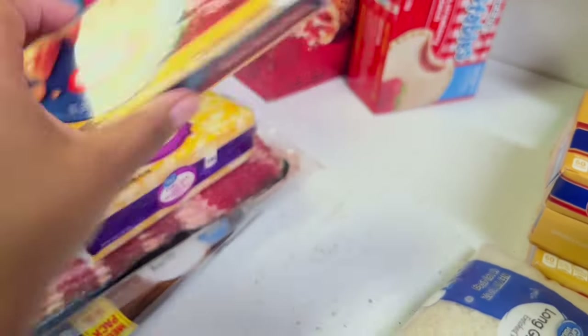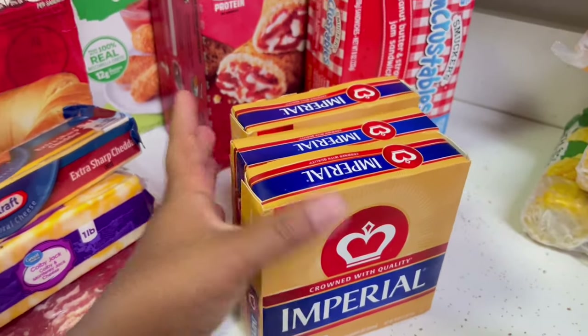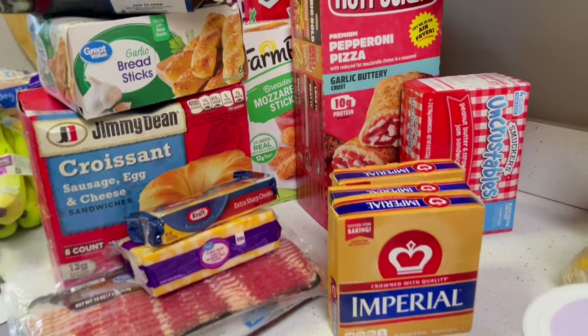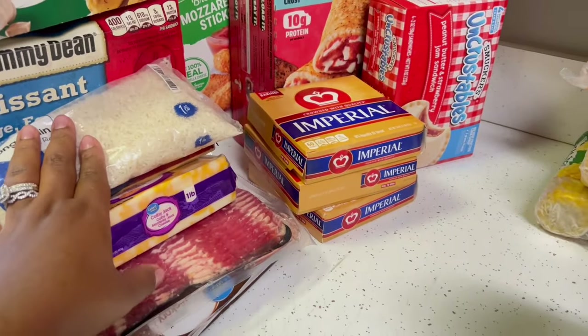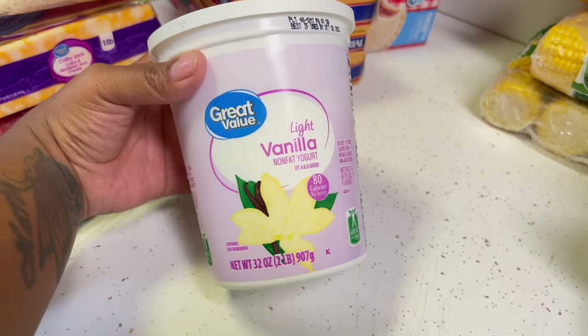We also got extra sharp cheddar. We got three things of butter — some people call it spread, I call it butter. We got some rice; I already have more in the cabinet, this is just extra. And here's some light vanilla low-fat yogurt.